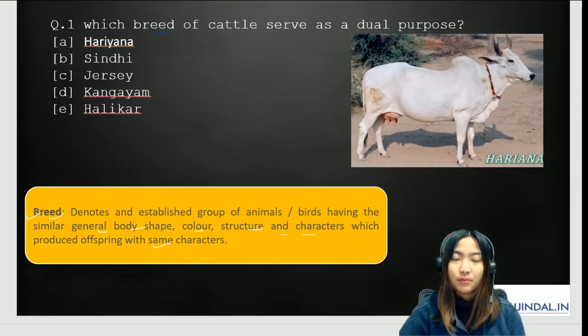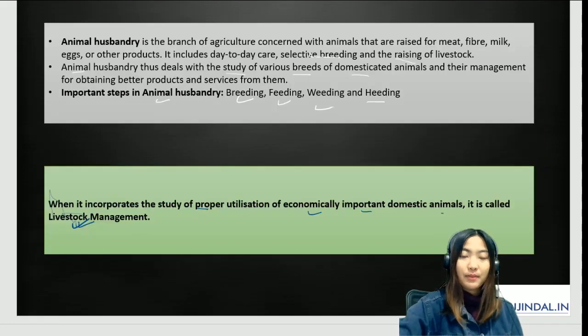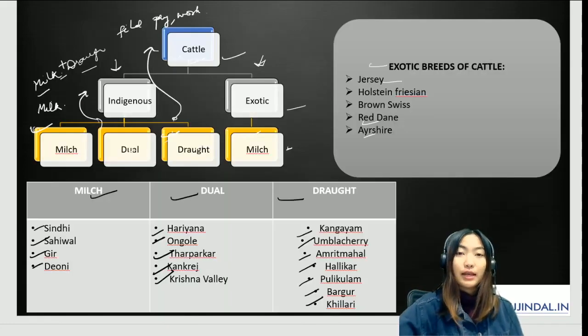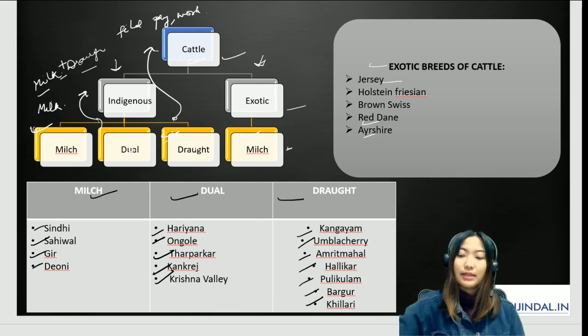Going back to the question — which breed of cattle serves a dual purpose? The right answer is Haryana. Try to make a table or take a screenshot of these classifications, and keep making notes as we go so you can revise later.